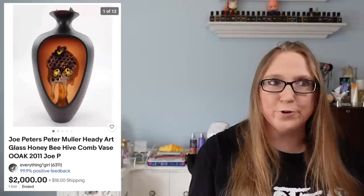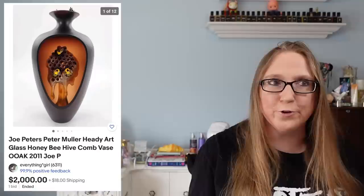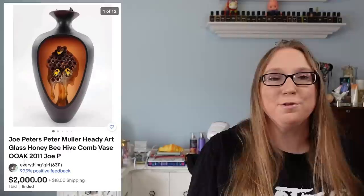Sometimes I just cannot say no to stuff with eyeballs. This was the first Joe Peters blown glass piece that Eric and I had won at auction — the art glass beehive vase. This thing was so amazing. If you'd never seen the videos where I hauled this, this vase was actually on the cover of an art glass magazine. Just insane. It sold for $2,000.